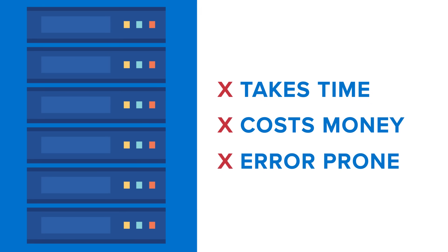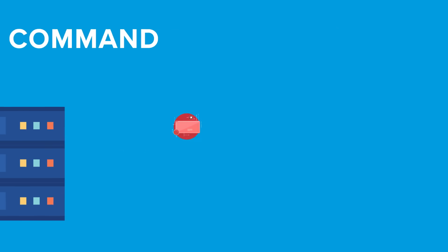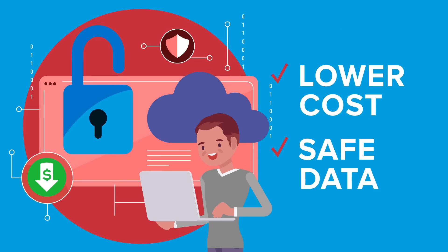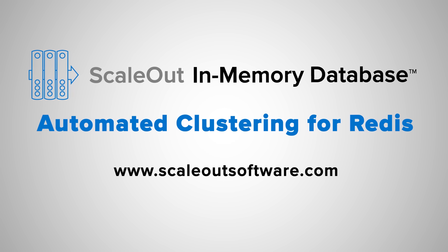With ScaleOut, you can get started with just two servers. Since everything is automated, you just run a single command to scale the cluster up or down. ScaleOut lowers total cost of ownership for enterprise deployments and helps keep your data safe. ScaleOut in-memory database introduces automated clustering for Redis — check it out today.